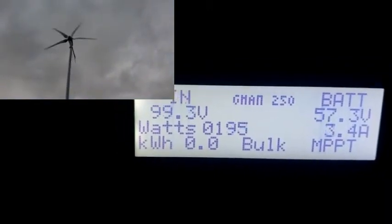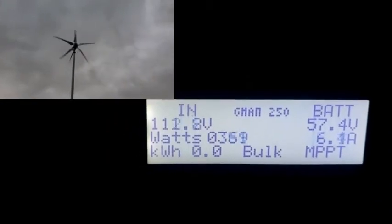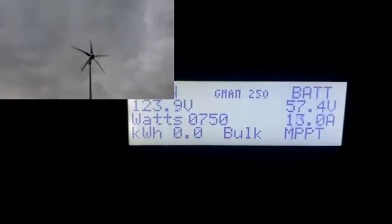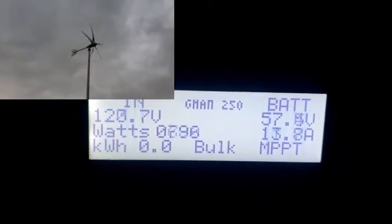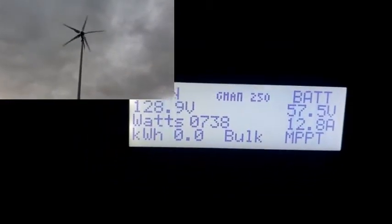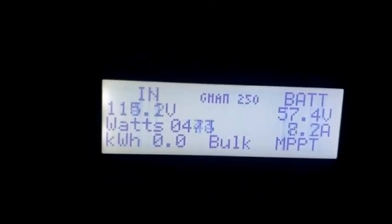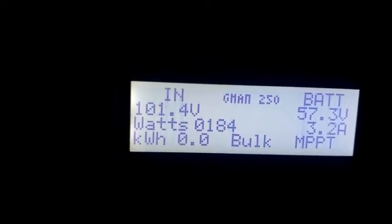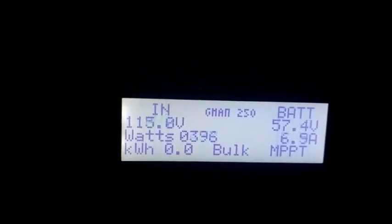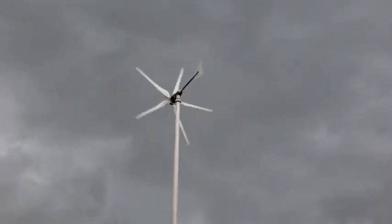963 watts... 973... 974, 984... 995, 997, 993, 995, 997.